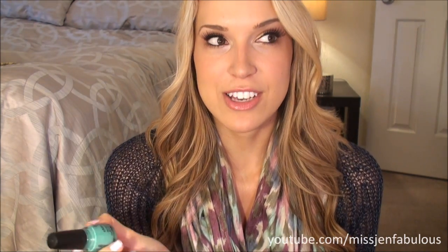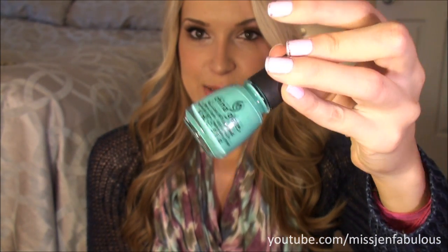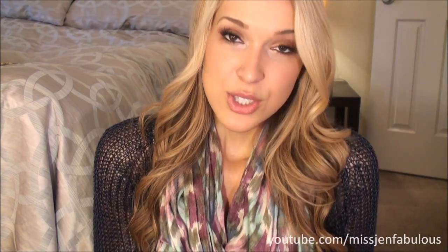I have two colors from China Glaze. The first one is called Aquadelic, and I am totally a sucker for nail polish with cute names. Even if I already own a similar color, I seriously want to buy it. It's kind of similar to China Glaze's For Audrey, but it's a little bit more of a neon, brighter color. I love the name Aquadelic. So many of you were asking me what it was, so: China Glaze Aquadelic.